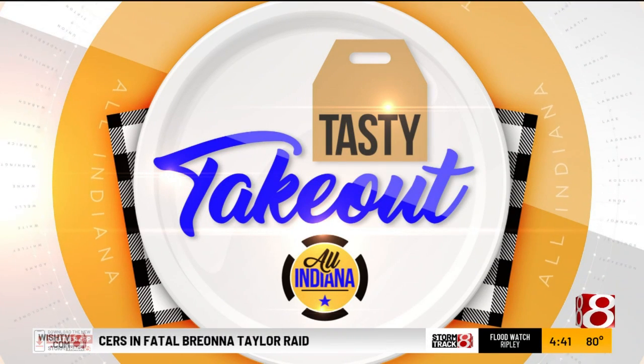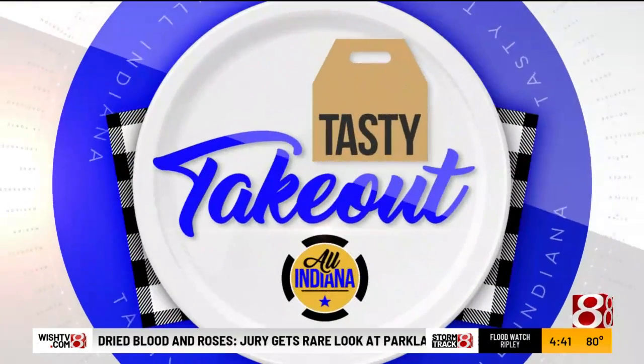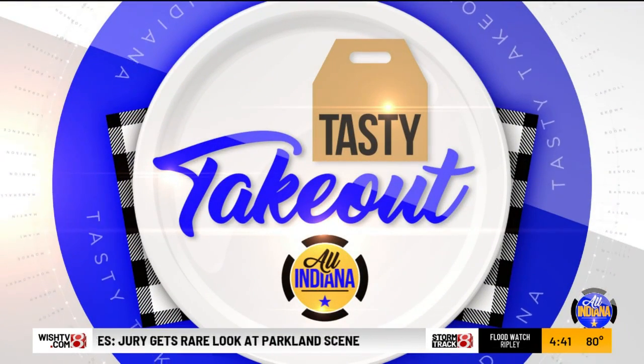For today's Tasty Takeout, Smokin' Barrel Barbecue is in the house. Mike McFarland is the spokesperson and the Supreme Commander, and he's joined by his brother-in-law, Tobias.